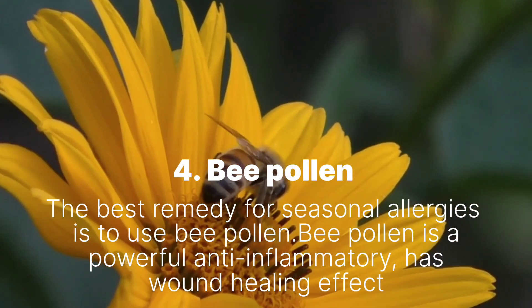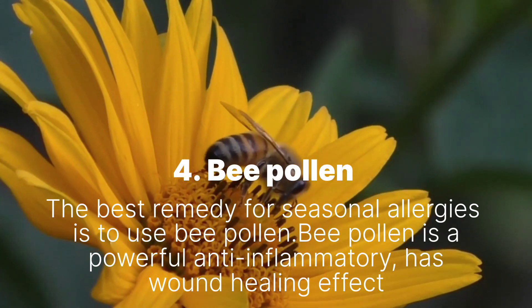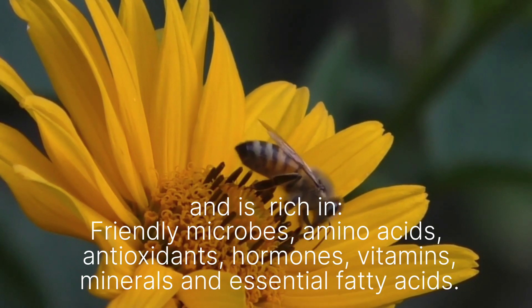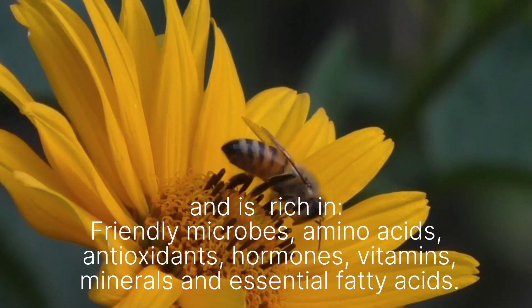Remedy 4: Bee Pollen. The best remedy for seasonal allergies is to use bee pollen. Bee pollen is a powerful anti-inflammatory, has wound healing effects, and is rich in friendly microbes, amino acids, antioxidants, hormones, vitamins, minerals, and essential fatty acids.